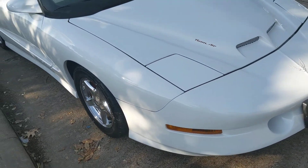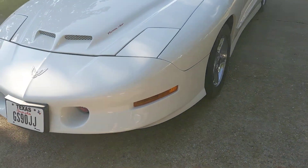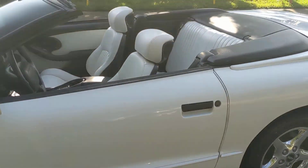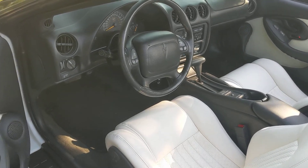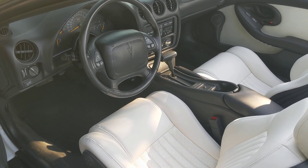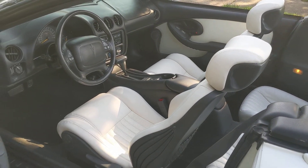Everything has been addressed that typically goes wrong on these — headlight motors have been completely replaced. I'll have a full list; the video would be long if I went over everything. I just wanted to give you a quick walkthrough.